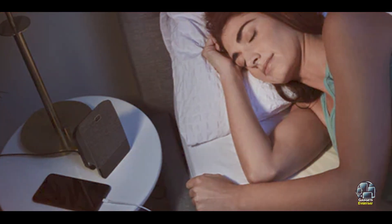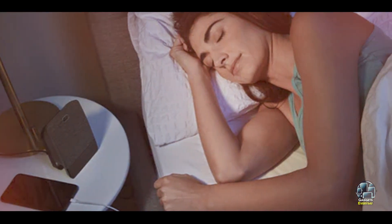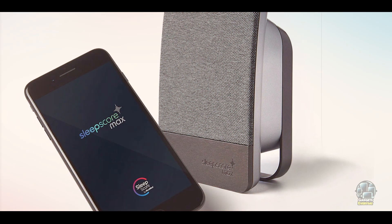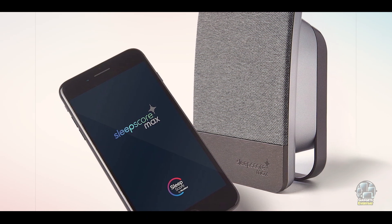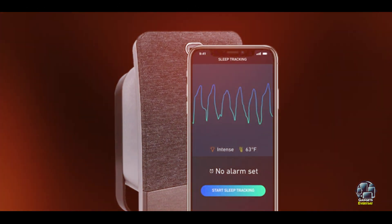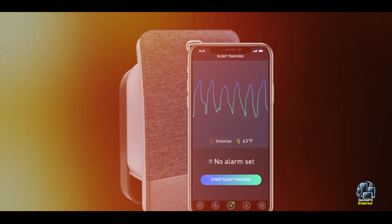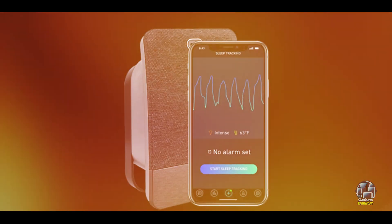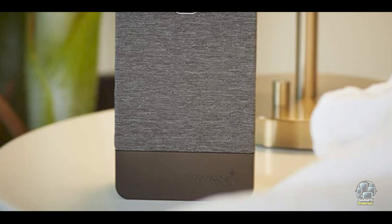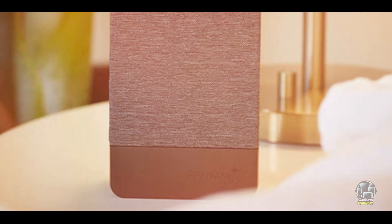The Sleep Score Max uses a combination of sensors to monitor your sleep, including a sonar system that tracks your movements and breathing. It provides an in-depth sleep score and gives personalized recommendations for improving your sleep quality. The device tracks your sleep stages, such as deep sleep and REM sleep, and syncs with the Sleep Score app to help you monitor progress over time. It also offers a smart alarm feature that wakes you up at the optimal time in your sleep cycle.